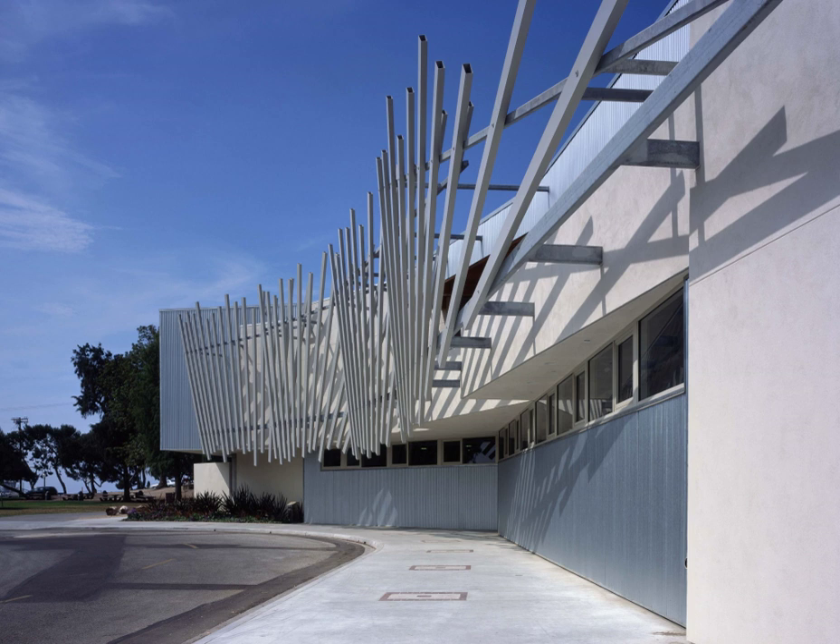The aquarium is operated by the City of Los Angeles Department of Recreation and Parks. The original building was a small structure that welcomed visitors until there was a move to a much larger structure designed by Frank Gehry in 1981. The 2004 expansion was designed by Barton Phelps & Associates.